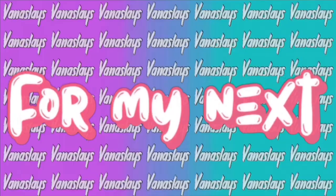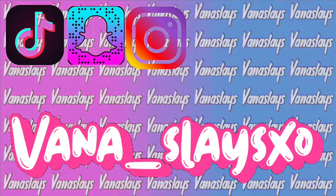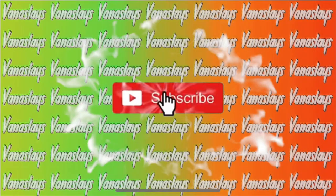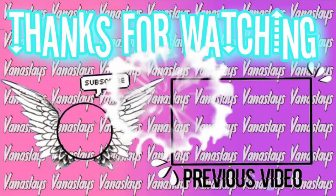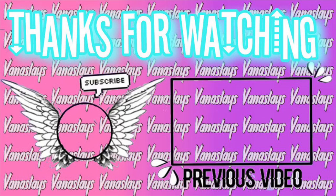If you guys enjoyed this video, drop a like, comment, subscribe, and turn that notification bell so you don't miss what I drop next. Make sure to stay tuned and flawless, and comment down your birthday wishes for me — I'll see you next time!